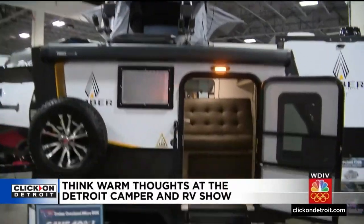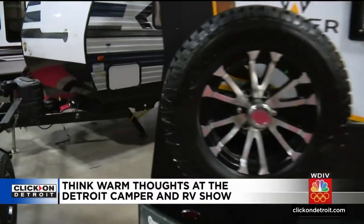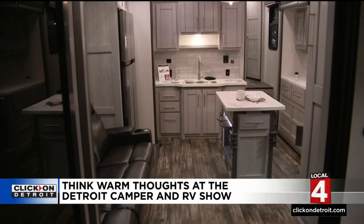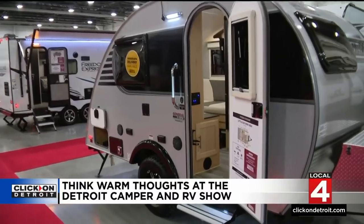Take a look at this one — there's a tent on top, living quarters inside, and in the backside is the cooking area. A lot going on in a small space. All of these, it's like a home away from home, just on some wheels.